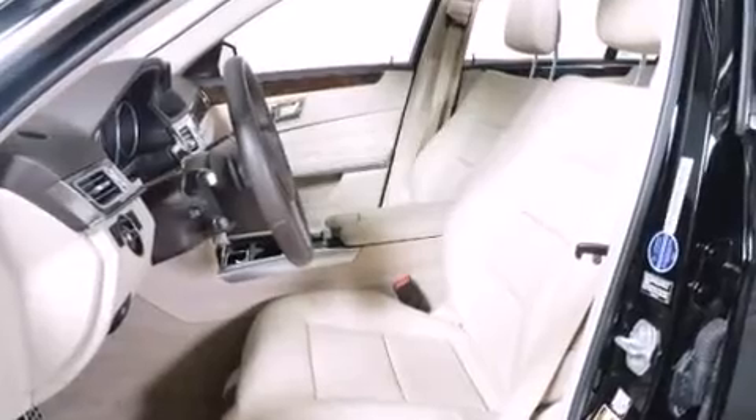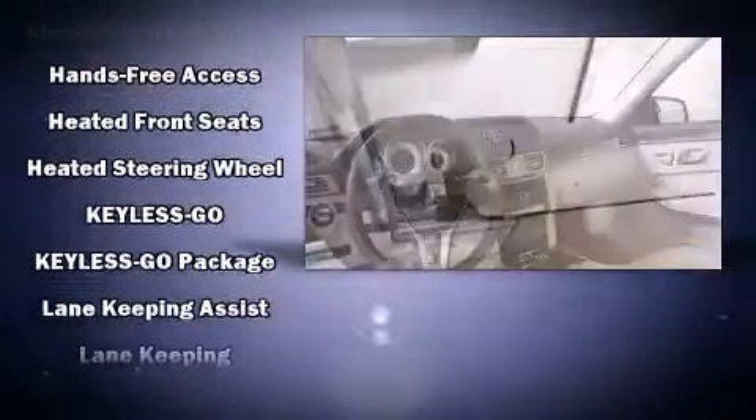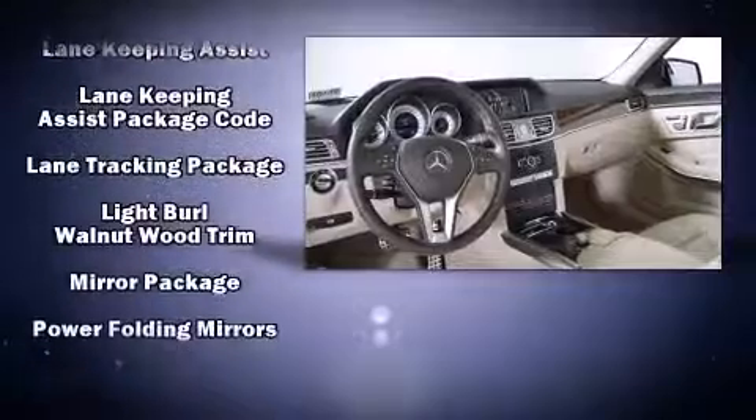Mercedes-Benz ensures the safety and security of its passengers with equipment such as front-side impact airbags, anti-whiplash front head restraints, and four-wheel disc brakes with ABS.